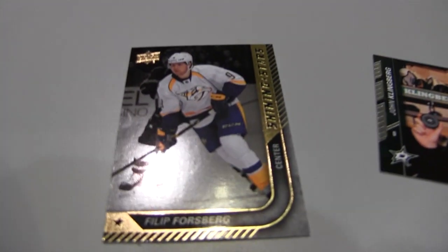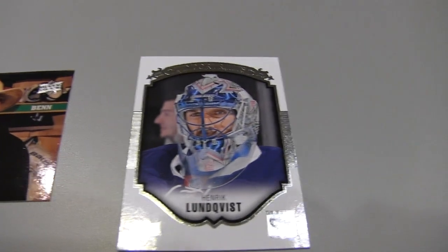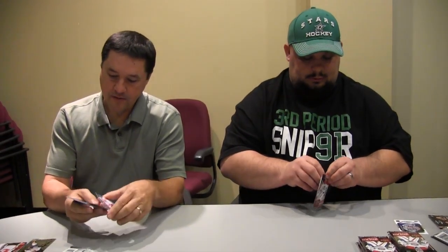There's a Forsberg — Phillip Forsberg — Shining Stars. Nice. And there's a Lundqvist Beauty Portraits. Those are cool. Nice design there. I like it. Nice, clean design for base Upper Deck as always.